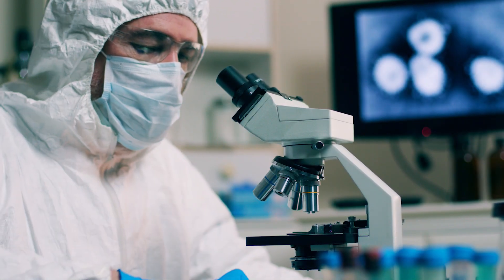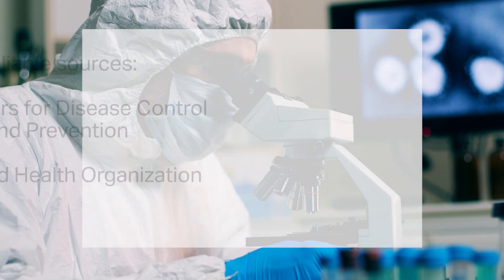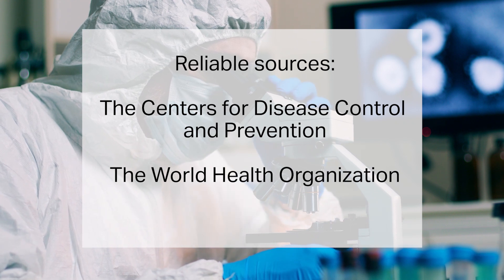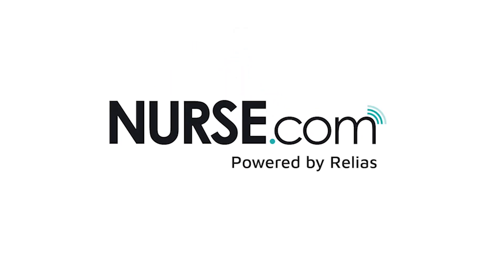A final tip for patients: protect yourselves from false information that circulates during an outbreak. Stick to reliable sources such as the CDC, the World Health Organization, and of course, Nurse.com. Stay safe and be healthy.